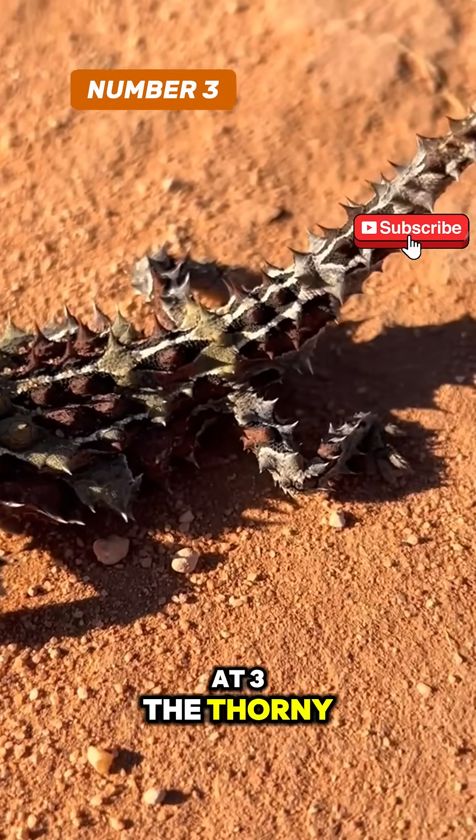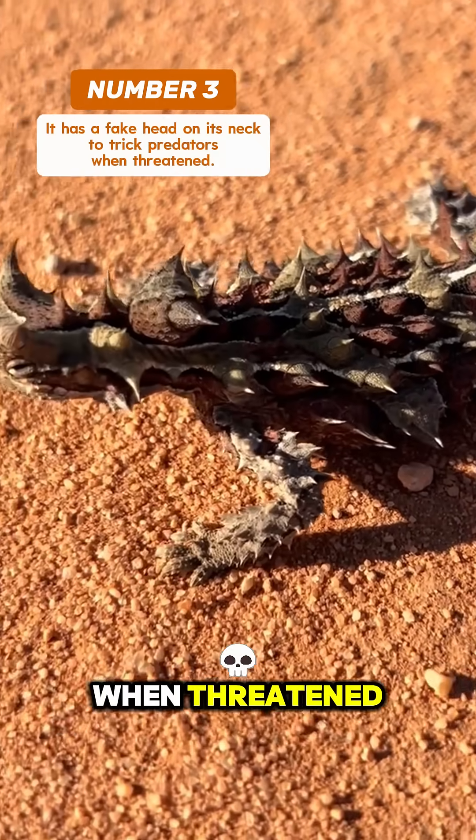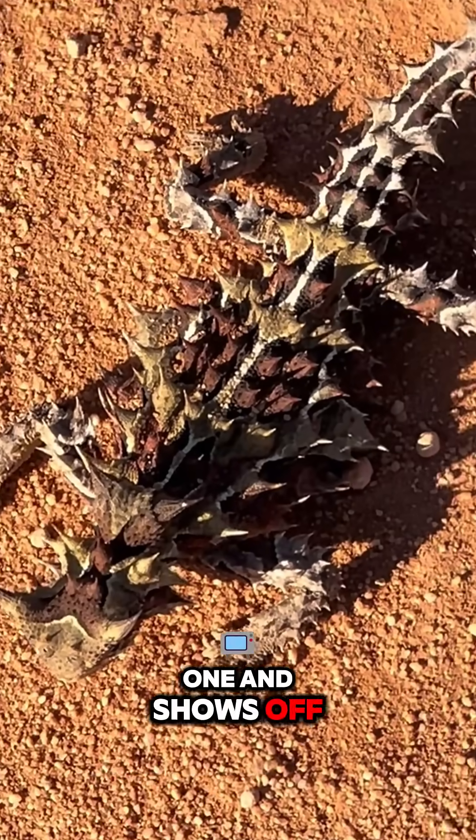At number 3, the Thorny Devil has a decoy head on its neck. When threatened, it ducks the real one and shows off the fake.